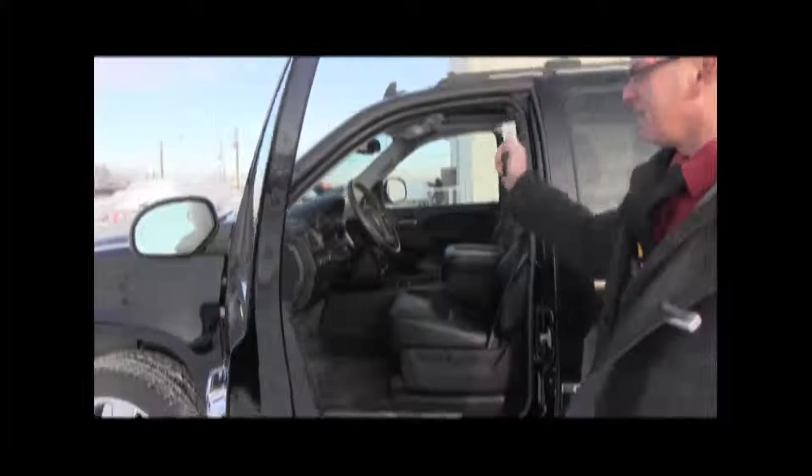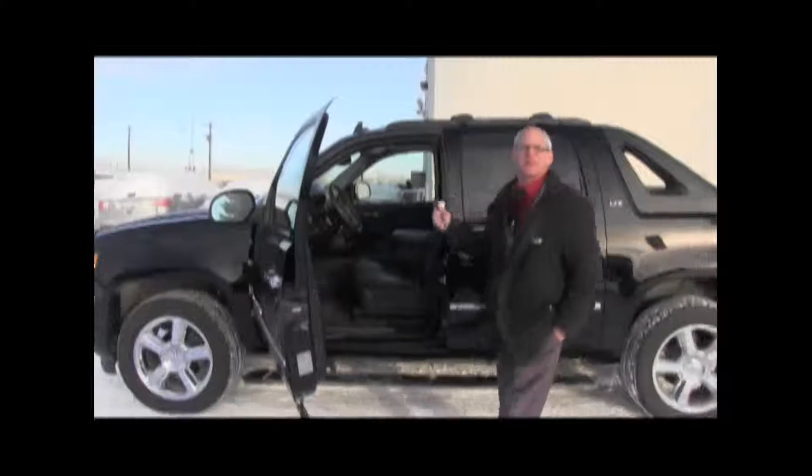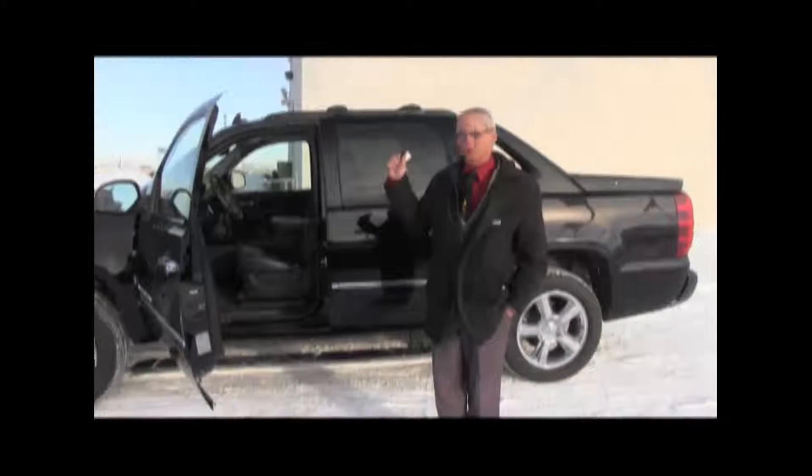It's got a trailer brake, power windows, power locks, power folding mirrors, heated seats. I can go on forever, but you've got to see this. This car is like brand new condition. It is just a great deal.